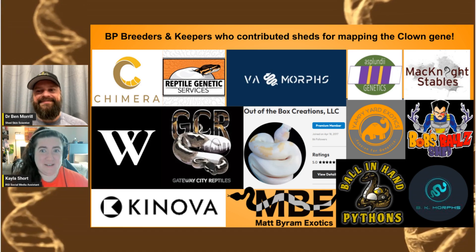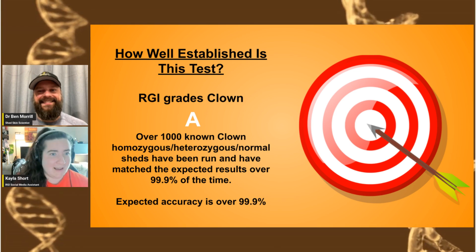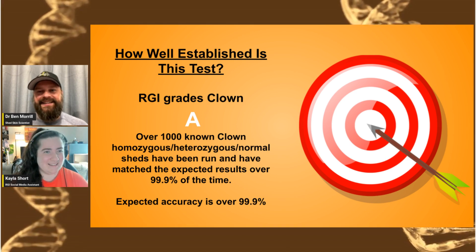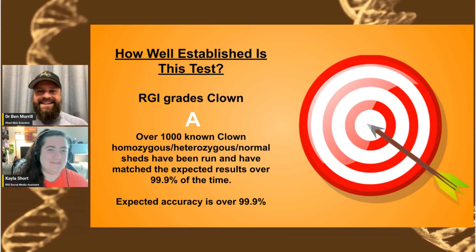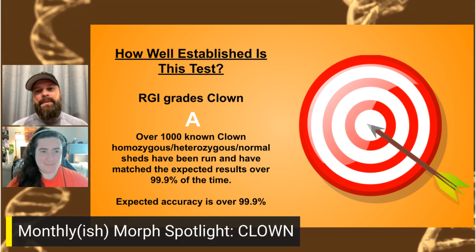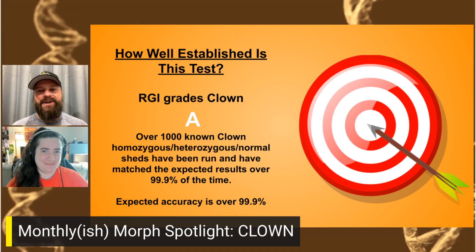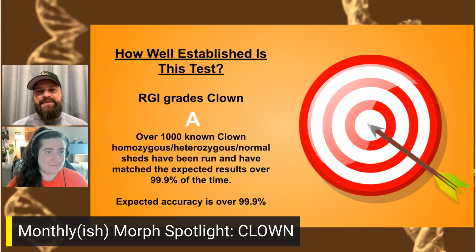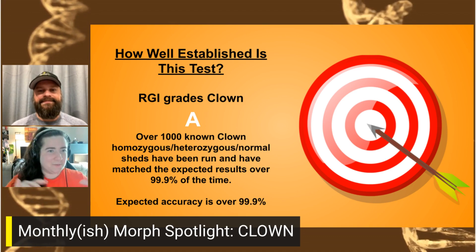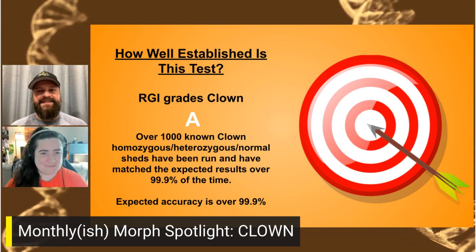We've definitely run tens of thousands of clown tests, and every panel we run has clown in it too. It's been a great test. The only reason it's not an A-plus is because there's no publication out yet — whether that's us or somebody else. A lot of the time other groups get to publications before we do, but if it's not done, eventually we'll start publishing some of these as well. We don't have as many visuals or exact location details because we don't want to step on any toes publication-wise. But it is a SNP and it is a grade A test — an excellent test that's helped a lot of people.